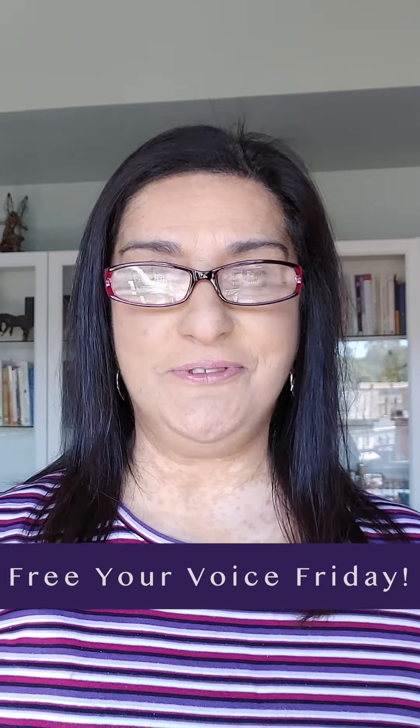Hello and welcome to Free Your Voice Fridays. Today I want to talk about inflection. A number of people I speak with will say to me, 'I don't like my voice, it's all one tone.' Or they've heard somebody else give them feedback about it all being one tone, or monotonous, or monotone. You might hear a lot of those kinds of words.